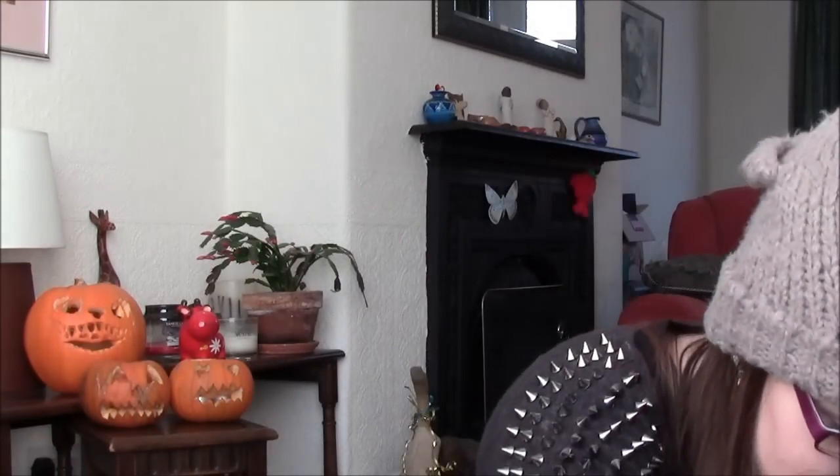Hi guys, it's Serena from Pretty Well Things. There's pumpkins in the background, I'm wearing a hat, and I have a cup of tea — that can only mean one thing. I said it's my October box, but it's actually November. I'm just going to leave that in — it's my November Betruse box.